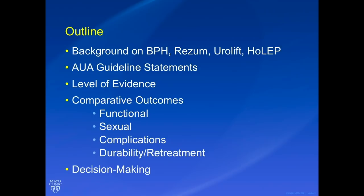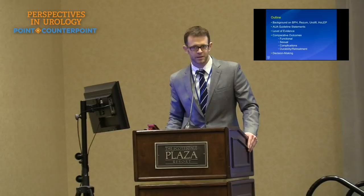As an outline for today, we're going to go over some background on BPH, the procedures for Rezum, Urolift, and HoLEP and how they're done. We'll talk briefly about the AUA guidelines statements — I know Dr. Parsons already went into those in detail. We'll look at the level of evidence for each therapy, comparative outcomes including functional outcomes, sexual outcomes, complications, and durability and retreatment rates.